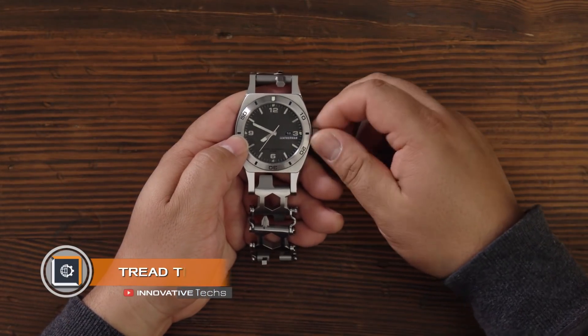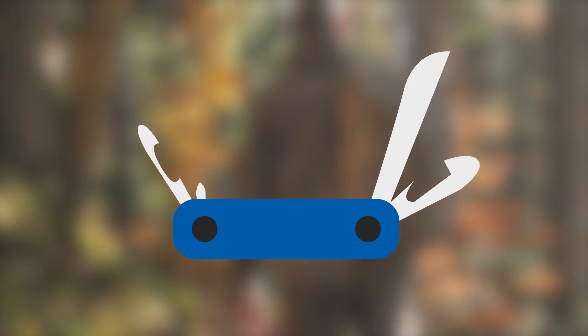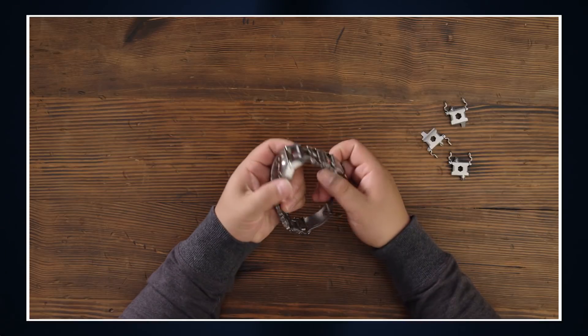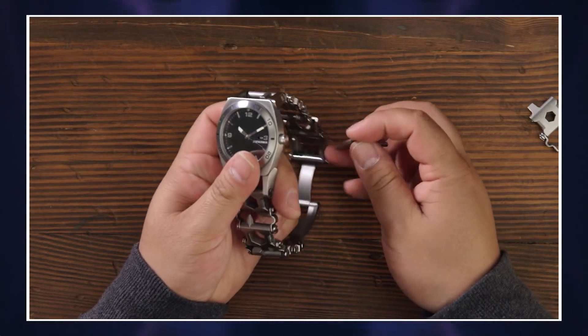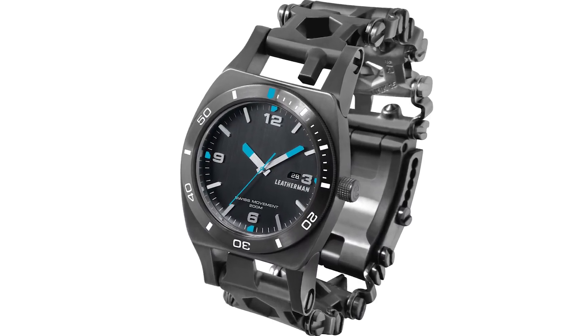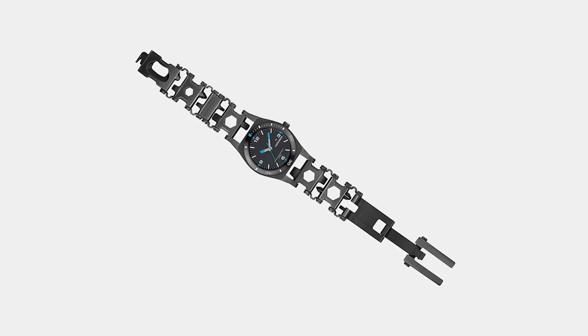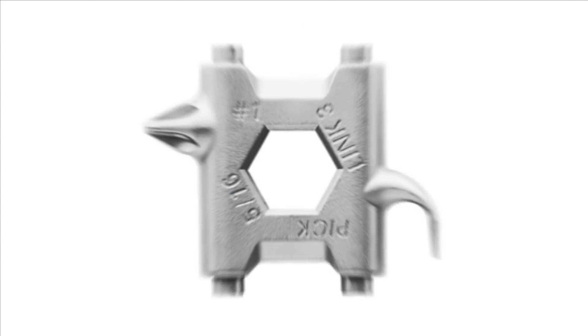Tread Tempo. It is hardly possible to imagine a tactical kit for survival or hunting without a multi-tool. It combines several useful tools at once. Tread Tempo is an unusual watch that uses a special multi-tool bracelet as a strap. The case is made of durable stainless steel, while the main feature of the device is a set of 30 different tools. All of them are implemented in an original way and harmoniously fit into the design of the device.